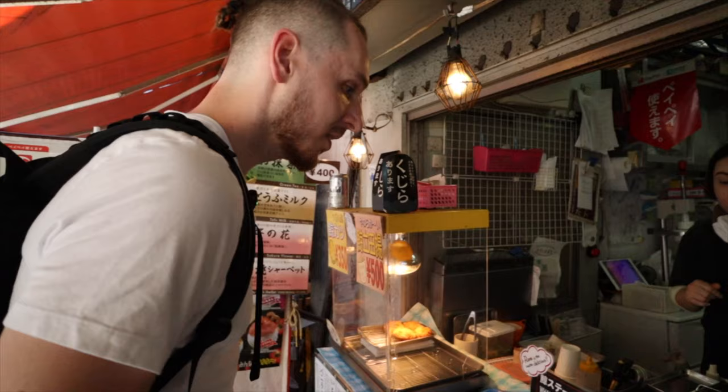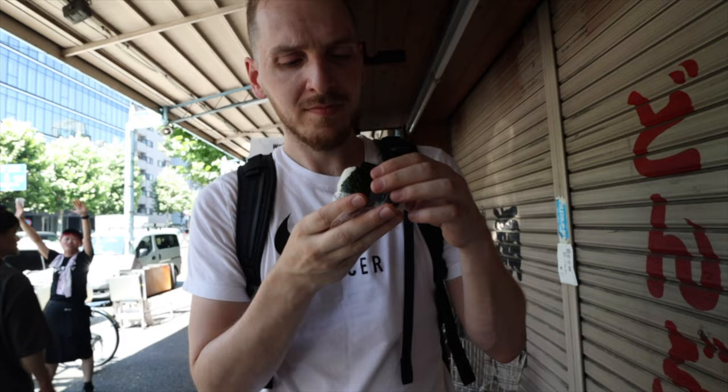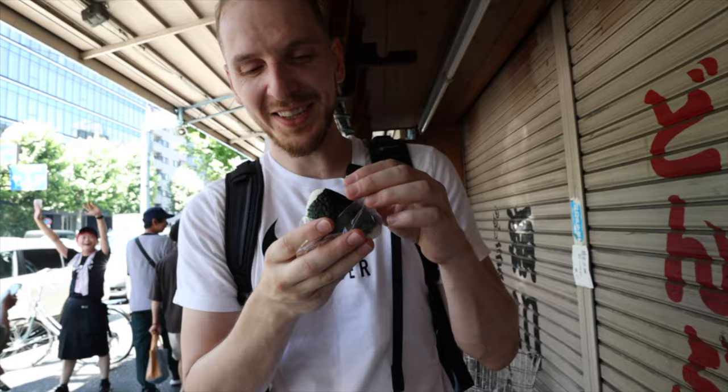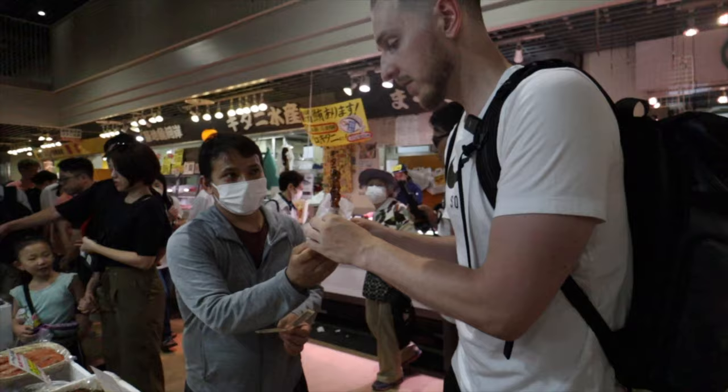Hit that subscribe button and come along with us to try some of the best seafood in Tokyo. Welcome back to another episode of Changing Locations. Today we're actually in the same location — Japan — and it is our second full day here and we've been loving it so far. We are going to the Tsukiji Fish Market. We're about to get on the train and just explore. I'm ready for the fish, the food — I'm just ready for whatever it has to offer because I am starving.